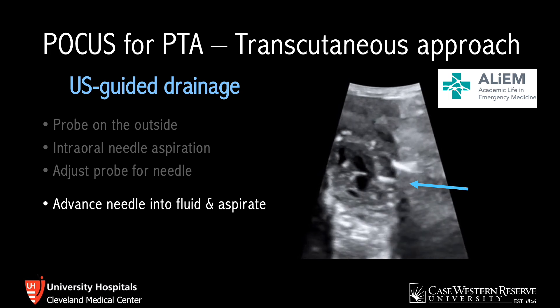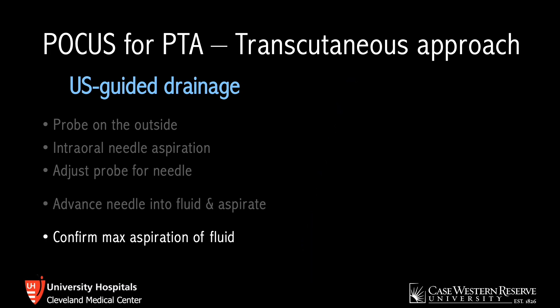This is what it looks like when you're actually performing the procedure. You can see the needle coming into view from the right side of the screen, heading horizontally toward the left, entering the fluid collection. You want to have good control and visualization of your needle as you're doing this. Once in the fluid, you'll aspirate just as you normally would. Once you've completed the drainage, you can use ultrasound to confirm that you achieved maximal aspiration of the fluid and no significant amount remains.